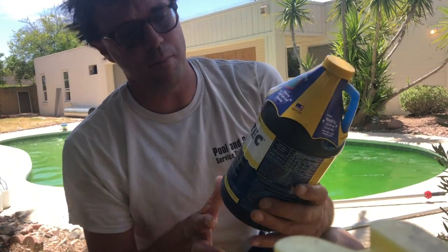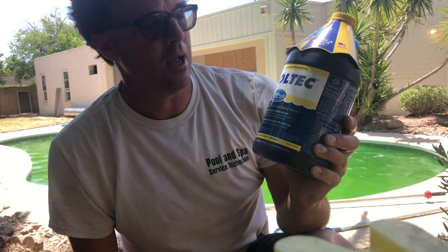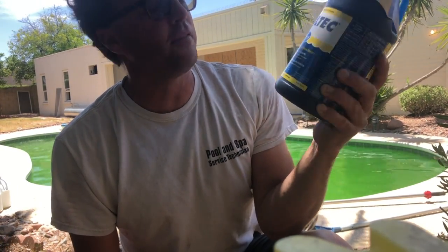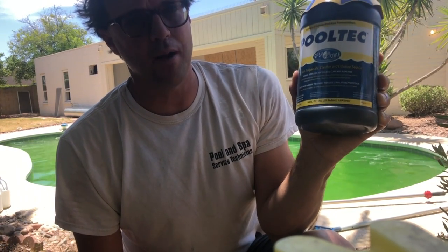We're ready to add some polymer-based algaecide — that is EasyCare's PoolTek, which I really like. In small maintenance doses, it acts as a great clarifier. And in big doses, it is an ally to chlorine when you're fighting a green pool like this.